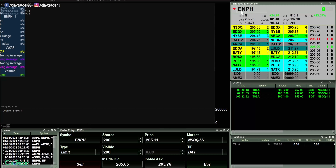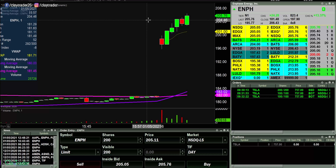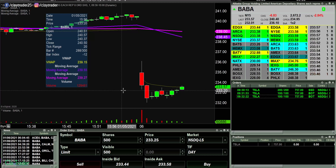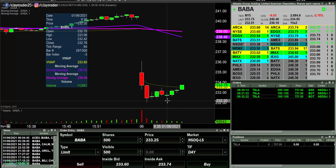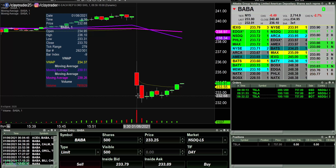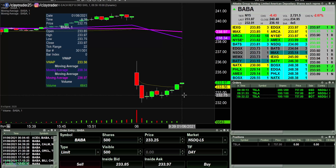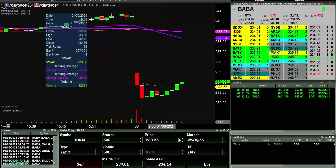ENPH — must've been a fat finger trade. This one has just been a beast as of late. I'm going to go ahead and pause. Watching this one here at 233.25 as a potential short, but it's got to show some weakness first. As of right now it's not showing weakness — so it might just be a nevermind. At this point I'm no longer interested in 233.25.